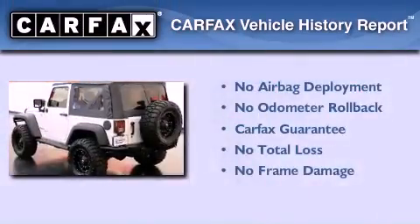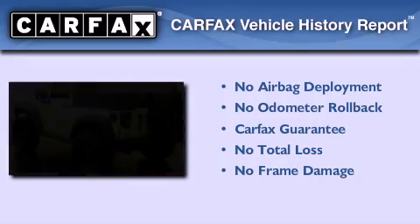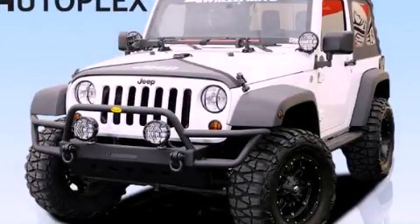Not to mention that this Jeep qualifies for the Carpac's buyback guarantee. Please call today to reserve this vehicle for a test drive.